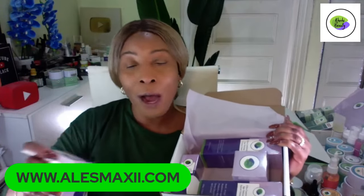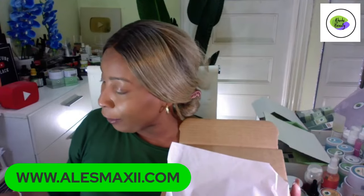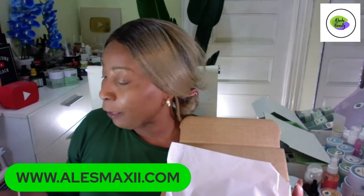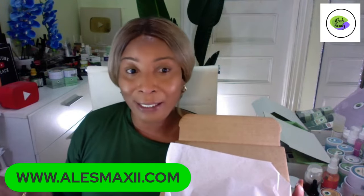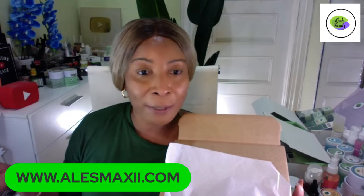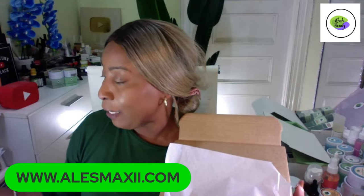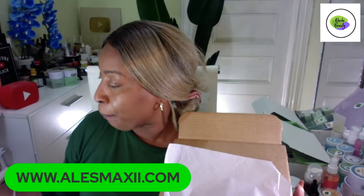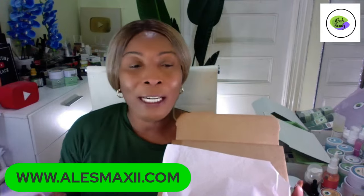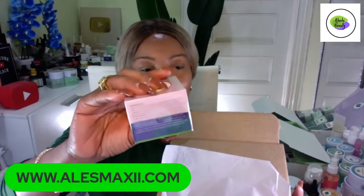Let me read some of the ingredients. We have soybean — rich in vitamin A, which is essentially retinol, and retinol helps reduce wrinkles and fine lines. We also have caffeine, vitamin E, our main ingredient parsley extract, and hibiscus. This eye cream is just packed with amazing ingredients for your under eyes.